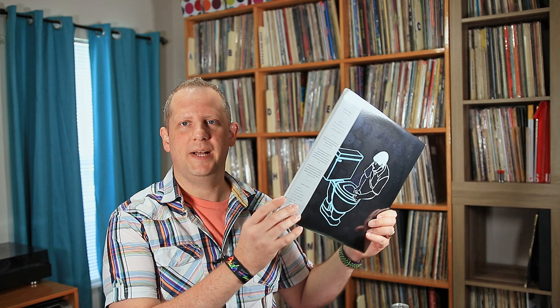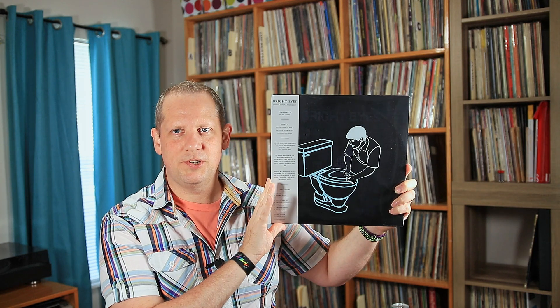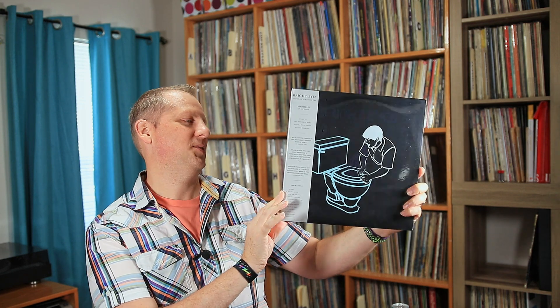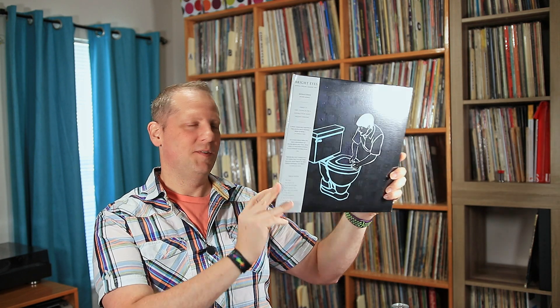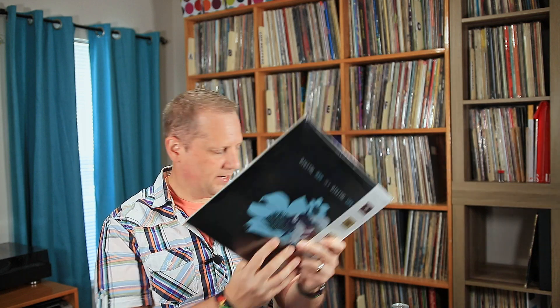I added another piece to my Bright Eyes collection. This is their album Digital Ash in a Digital Urn. I do have this on CD, but I do not have it on vinyl, and I'm always trying to sort of complete that Bright Eyes vinyl collection, so it was really cool to pick this one up. I'm getting closer and closer to having all their albums on vinyl — a few more to go and I'll be there, so I was definitely glad to pick that one up.